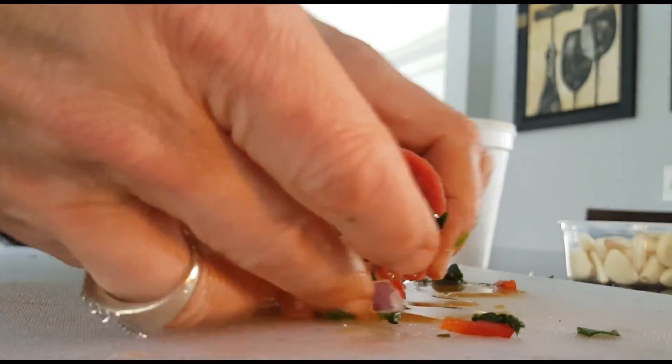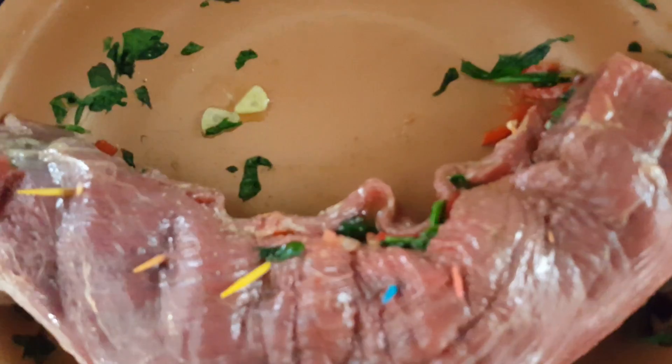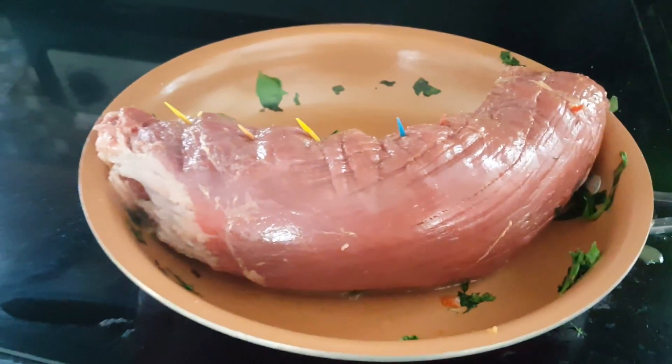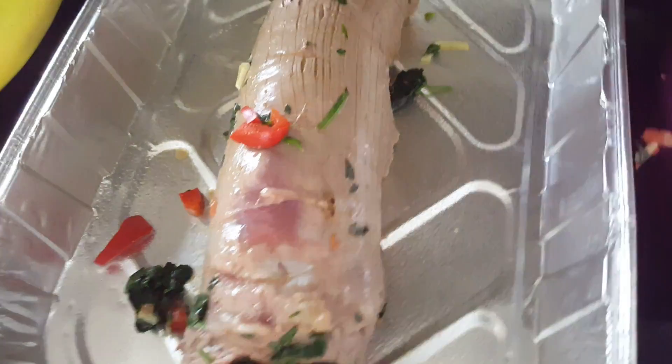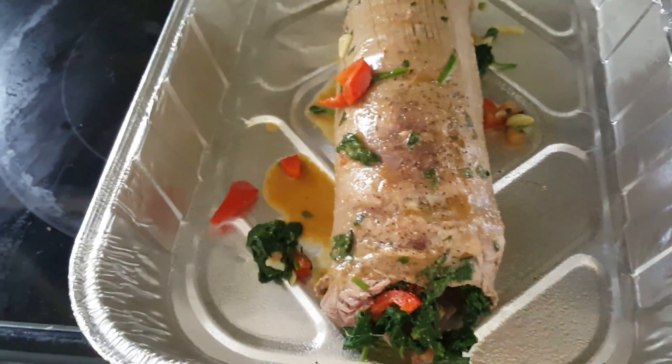Once you do that, you're going to roll up the flank steak. You can tie it if you have cooking twine, but I ended up just using some toothpicks. Then I browned it on the stove on both sides before putting it in a pan that I had sprayed really well with non-stick cooking spray, and what was left in the pan I drizzled over the top.